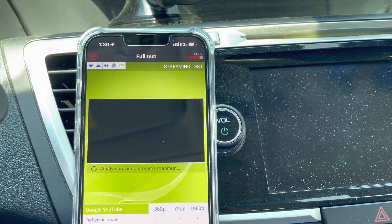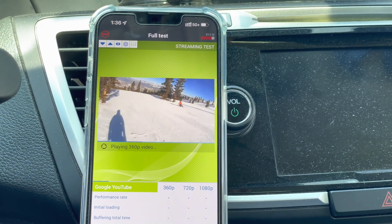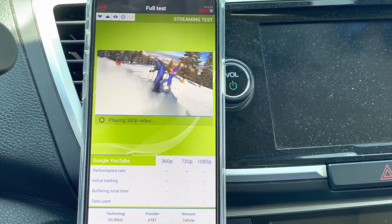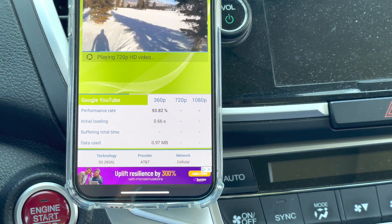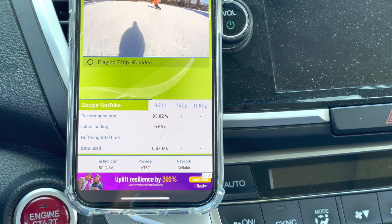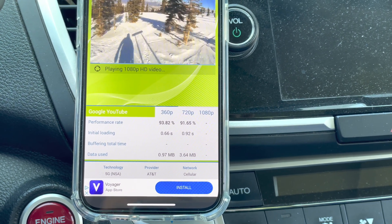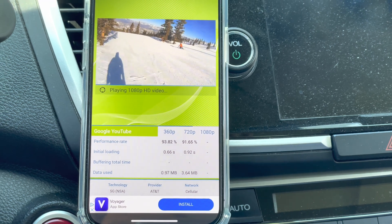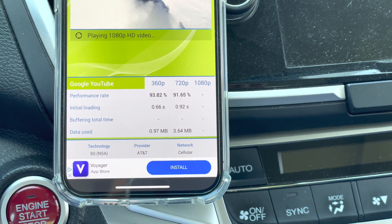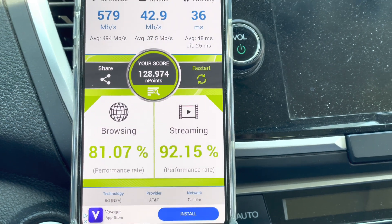When you connect to N77 C-band, you're looking for 5G Plus from AT&T. For Verizon you're looking for 5G UW, and for T-Mobile's mid-band N41 you're looking for 5G UC. Now it's running the video test — 360p, 720p, and 1080p — giving you the loading time, whether it was buffering and for how long, then a performance rating. You want to see those in the 90s for high-resolution playback. The plan is great and offers awesome access.